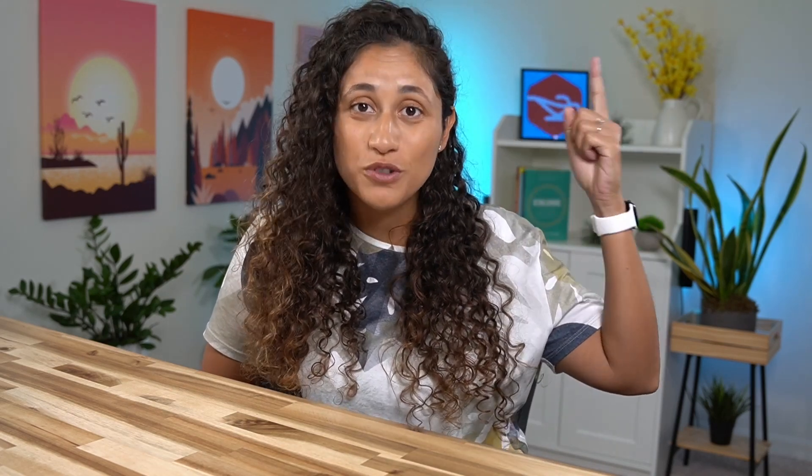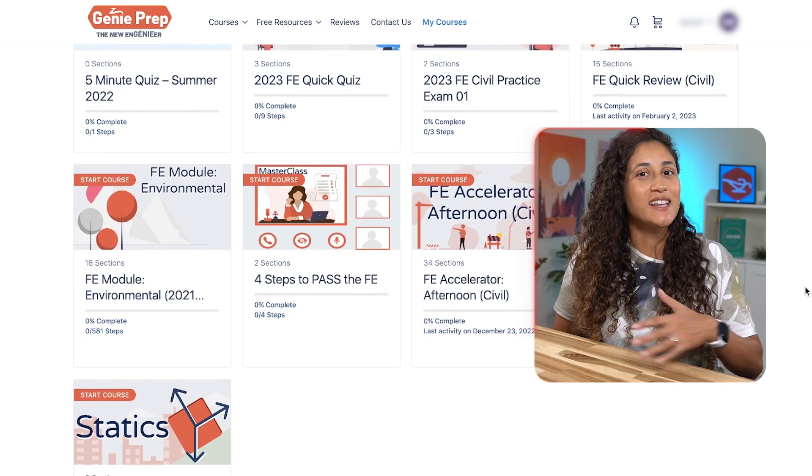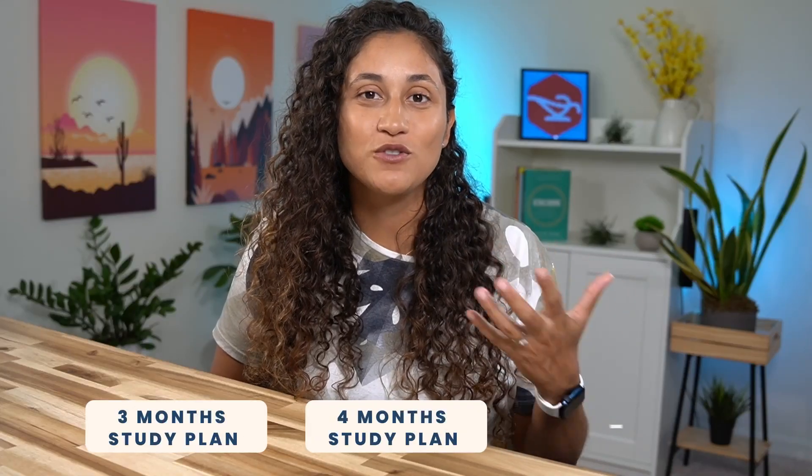A good study plan with the right study material will help you grasp the concepts and the problems, and your study sessions will be more specific and much more productive. If you want to create a study plan and you're not sure where to start, make sure to download our free study plan. Also, check out our FE Prep courses that have helped hundreds of students pass the FE exam — we've gathered all the study material you need in one place. If you need help creating a study plan, reach out to us and our team will schedule a call to figure out a plan that works best for your schedule.